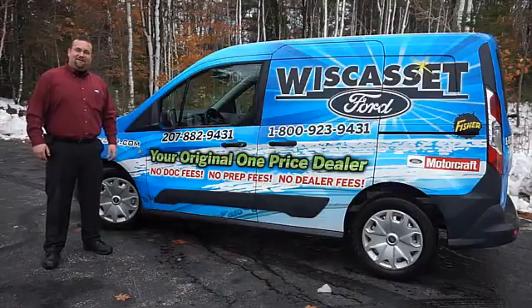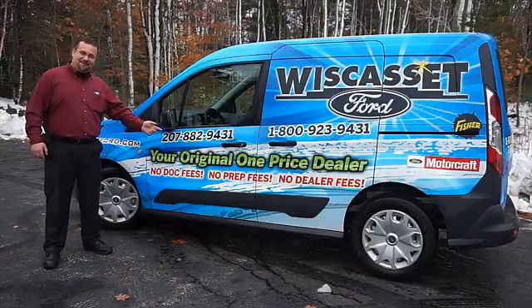Thank you for shopping online inventory at Wiscass Ford, Maine's original one-price dealer.